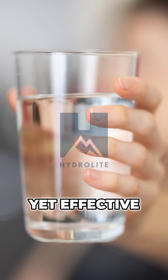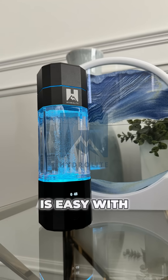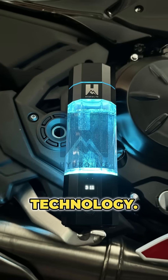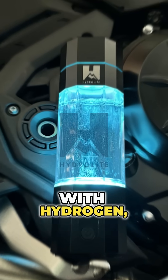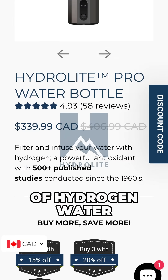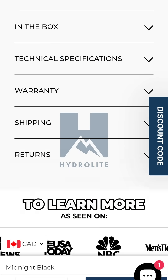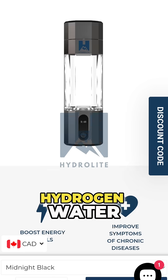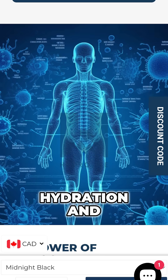It's a simple yet effective way to support your health. Creating hydrogen water is easy with the right technology. Our Hydrolyte bottles are designed to infuse water with hydrogen, ensuring you get all the benefits in every sip. Discover the power of hydrogen water for yourself. Visit shophydrolyte.com to learn more about our innovative hydrogen water bottles and start your journey to enhanced hydration and health.